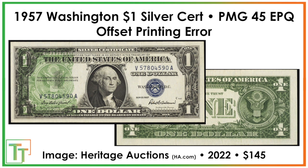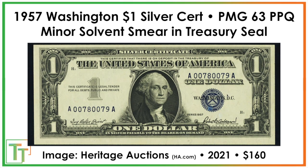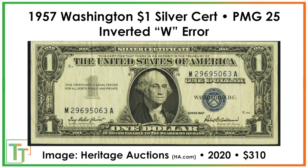When thinking about values, if you sell at Heritage there will be fees, and grading costs maybe 20–30 bucks or more. You're not making hundreds and hundreds of dollars, but it's still a cool way to collect currency. In the error space, there's a printed fold error where the note was folded back, had light circulation, and sold for $300. There's also a minor solvent smear on the treasury seal — a tiny ink-like discoloration on an otherwise crisp note — that sold for $160, versus roughly $5 for a circulated 63 without an error.